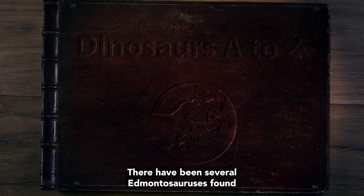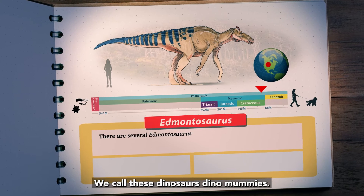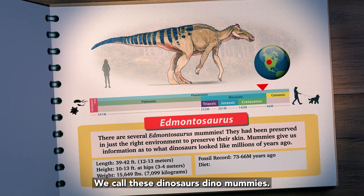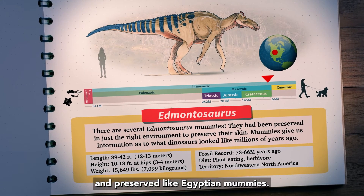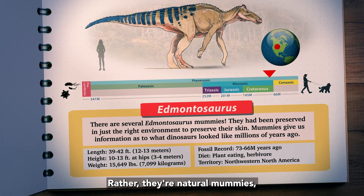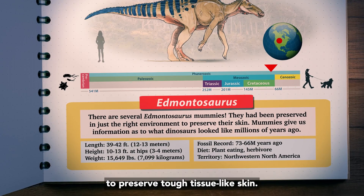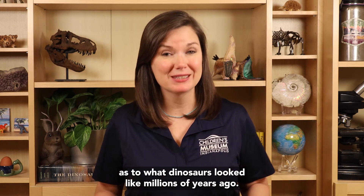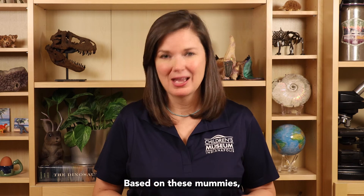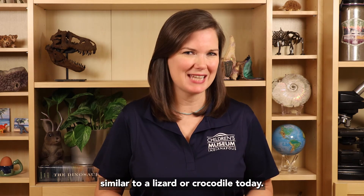There have been several Edmontosauruses found with their skins preserved — we call these dinosaurs dino mummies. This doesn't mean that they were wrapped with cloth and preserved like Egyptian mummies. Rather, they're natural mummies, where the environment and chemistry was just right to preserve tough tissue like skin. These mummies give us information as to what dinosaurs looked like millions of years ago. Based on these mummies, we know that their skin was bumpy, similar to a lizard or crocodile today.